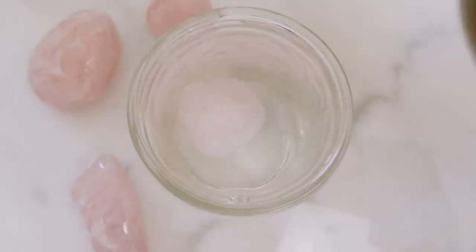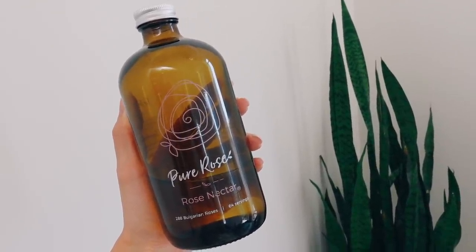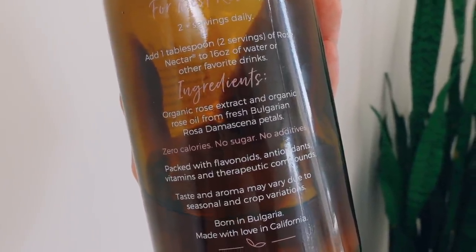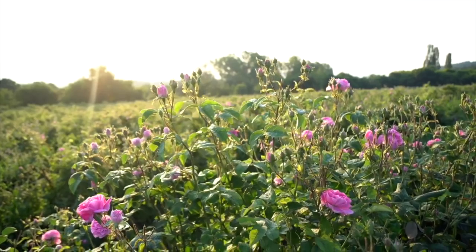Speaking of adding flowers into your water, one of my favorite things to add is Pure Rose Rose Nectar. It's made from organic rose extract and organic rose oil from fresh Bulgarian rose petals. Bulgarian roses are a super herb — this rose nectar helps raise your vibration, elevates your mood, rejuvenates your skin, and makes your water smell like a fresh bouquet of roses. And here's a little secret: I don't actually like drinking straight water. It bores me and I'm rarely ever thirsty, so I have to come up with ways to make drinking water more fun.